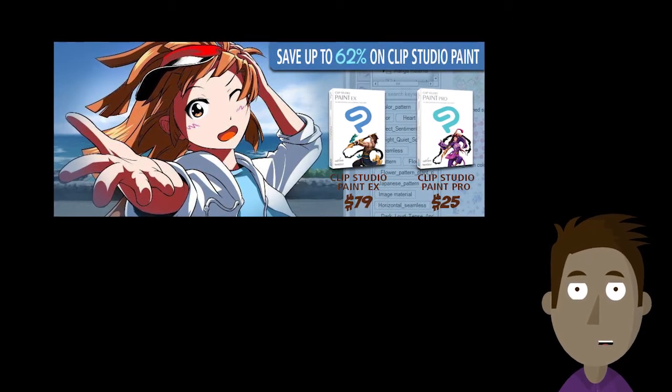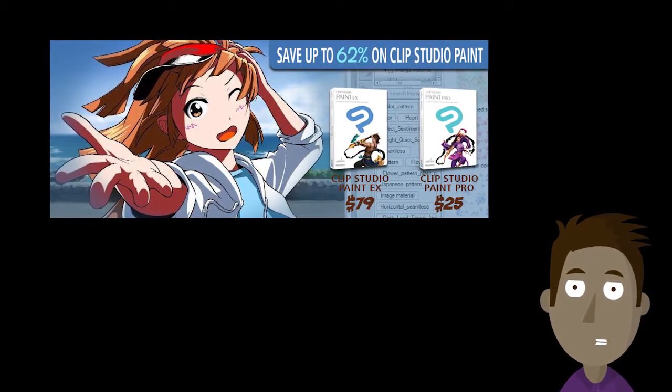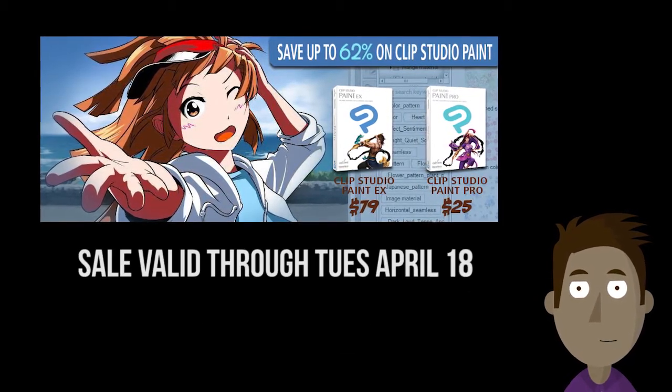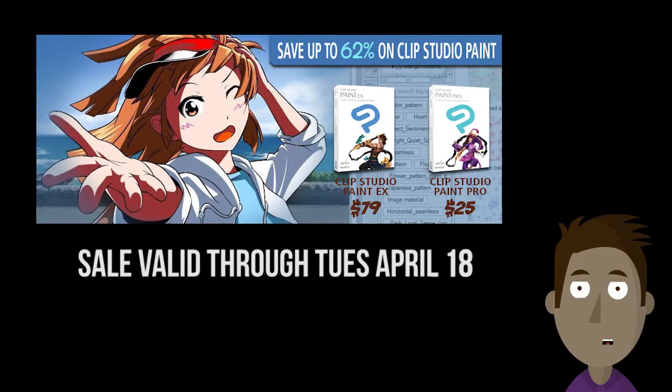Speaking of sales, Smith Micro's Clip Studio Paint sale is offering 62% off. You can start creating comics and manga with the help of Clip Studio Paint. The sale is valid through Tuesday, April 18th.